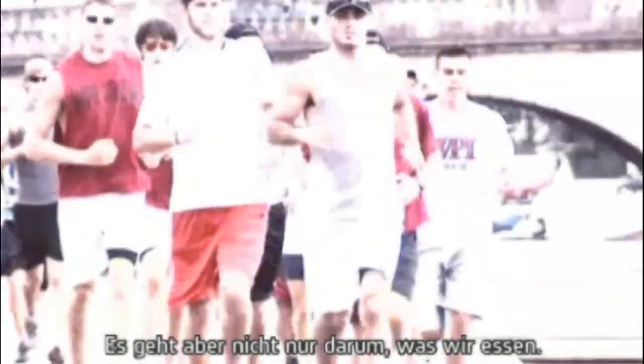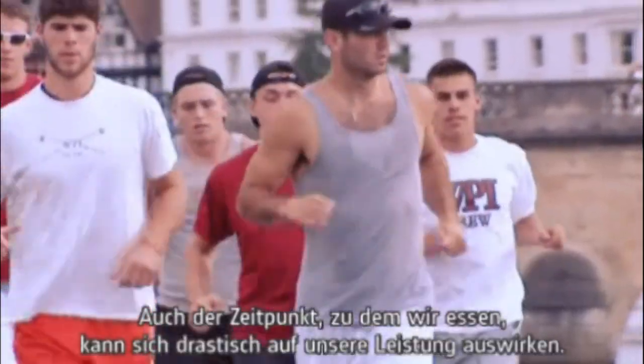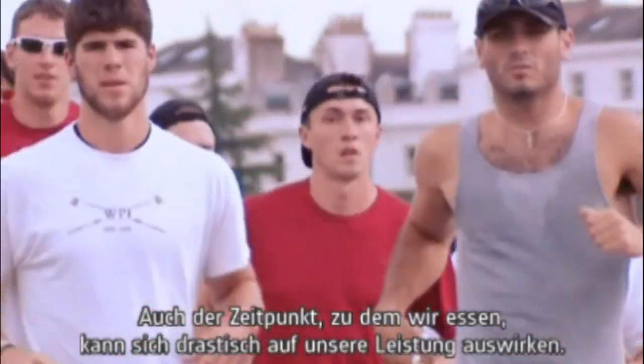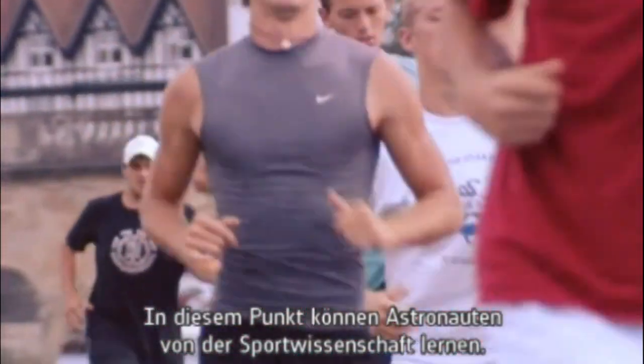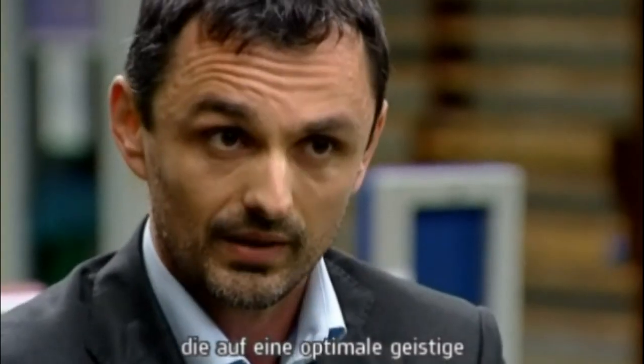But it's not just about what we eat. When we eat can also drastically improve our performance. This is where astronauts can learn from the field of sports science. What the physician does together with the astronaut is very similar to what a coach or medical doctor does with an athlete — really improving and optimizing their level of health from a mental and a physical perspective.